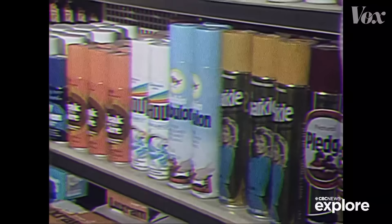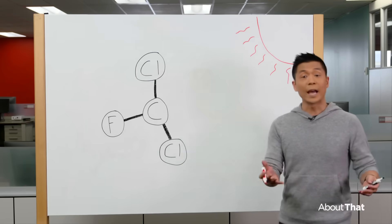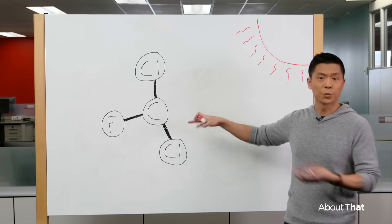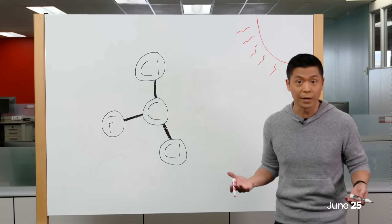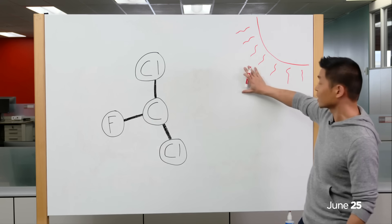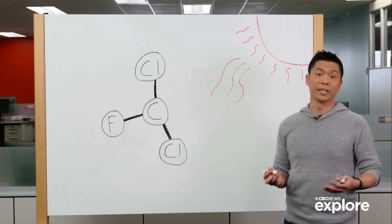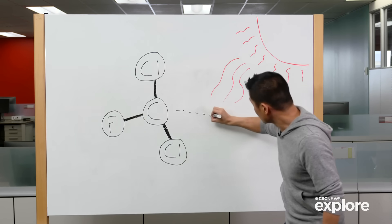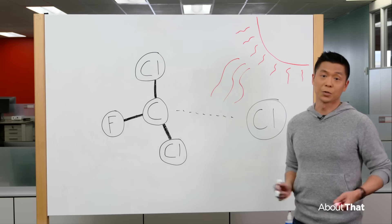You've probably heard of them: CFCs, or chlorofluorocarbons. And yes, that first C is chlorine. These CFC compounds were exceptionally hard to break down — they didn't really break down until, over a period of years, they drifted so high up into the sky that the sun's UV rays broke them down. Specifically, that chlorine soldier would break free and start ripping the ozone layer apart.